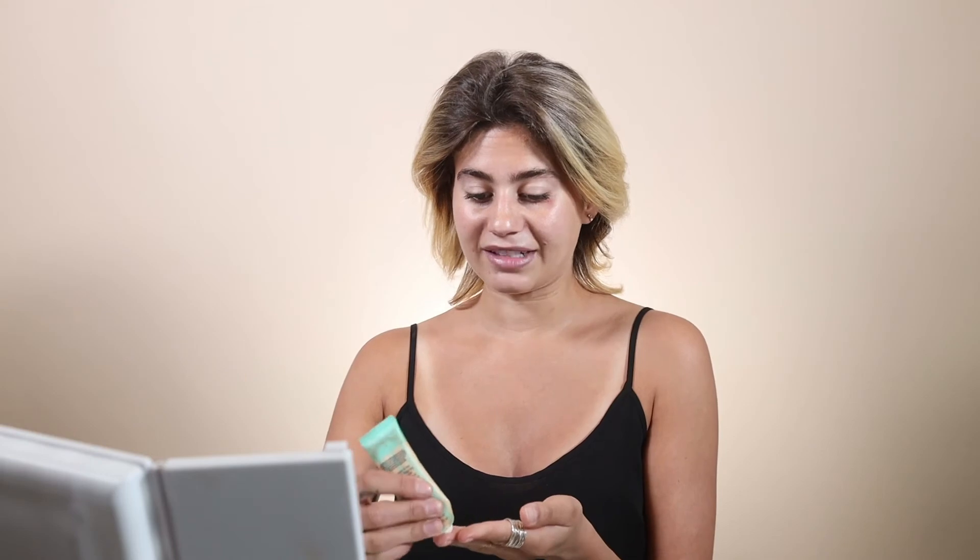After my primer I like to go in with the Benefit Porefessional. This is great for all ages — it's a pore filler but it's also amazing for smile lines, forehead lines, and around your eyes. It basically fills everything in. I always put a little on my nose too because I have bigger pores there. You can also put it on neck lines, but just use a little bit, because if you put too much it can get thick and cause creasing, which is the opposite of what you want.